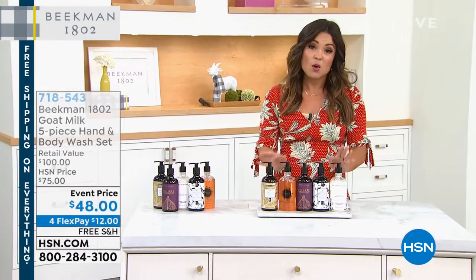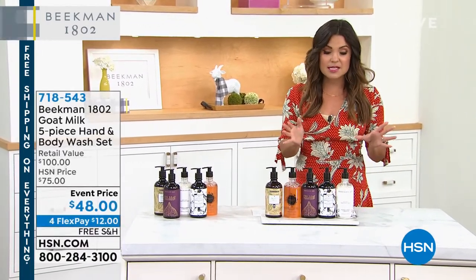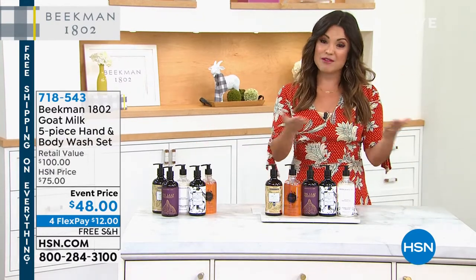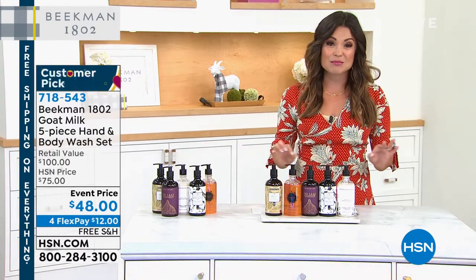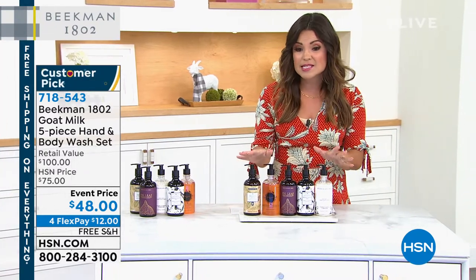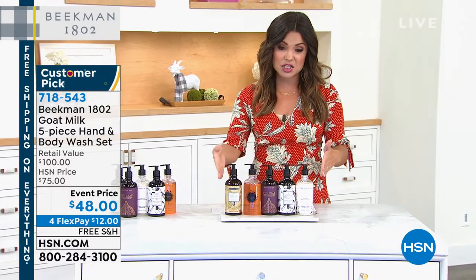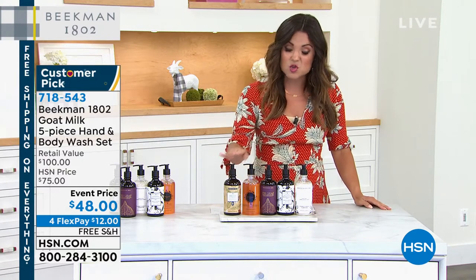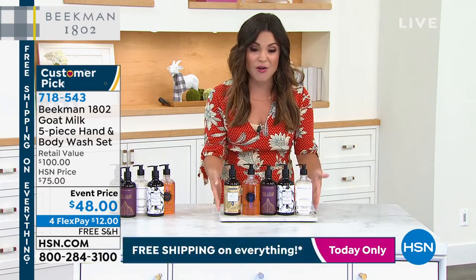We're going to start out with what I actually really love. If you prefer a body wash over a body bar, we have options for you and it's still clean beauty. These are the goat milk based hand and body wash set. You're not picking which one of these you want — this is wild. You're actually getting all five of these today in this set. These are $20 each, so just three of these would be $60 and you're getting all five today.